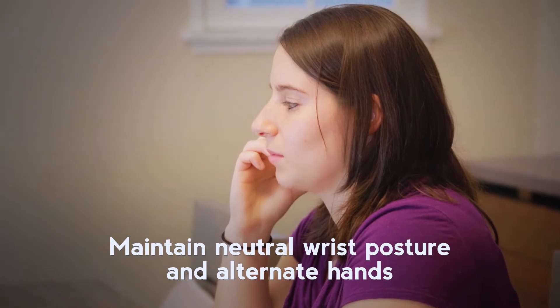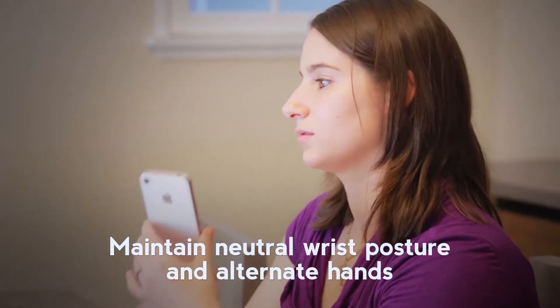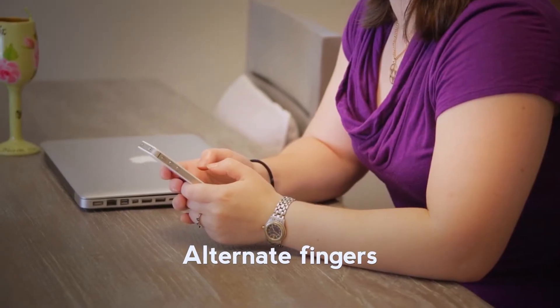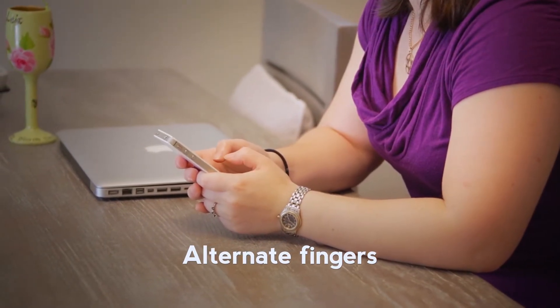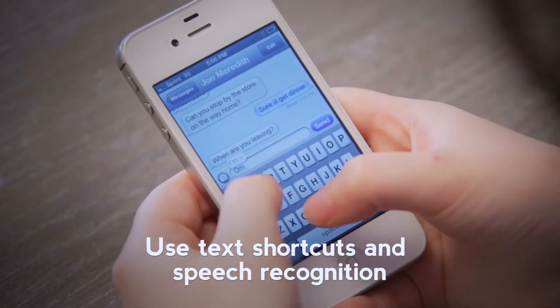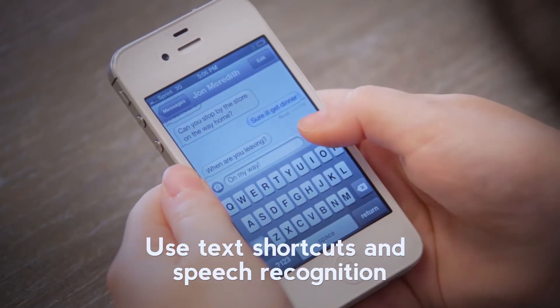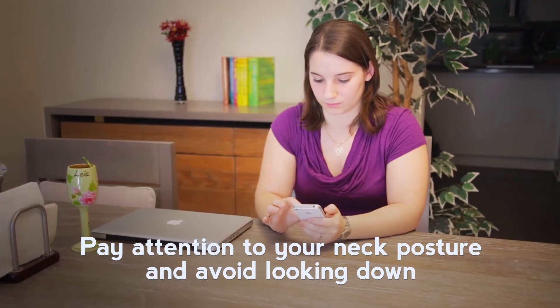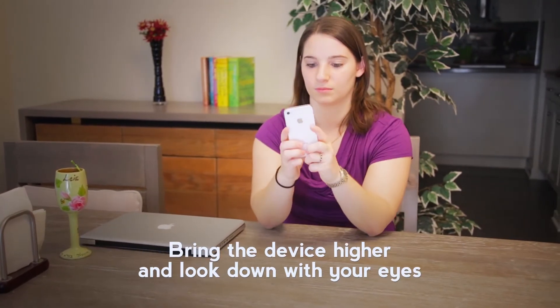When using your cell phone, maintain neutral wrist posture and alternate hands when holding devices. Alternate fingers when using buttons and touch screens. Reduce keystrokes with text shortcuts or, if available, use speech recognition applications. Pay attention to your neck posture and avoid looking down when reading emails.